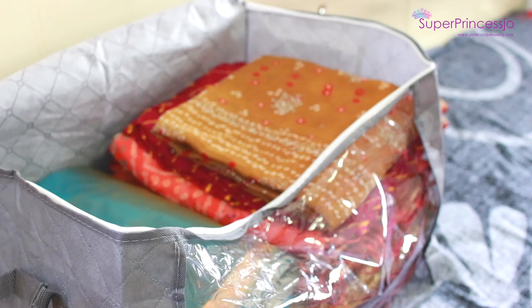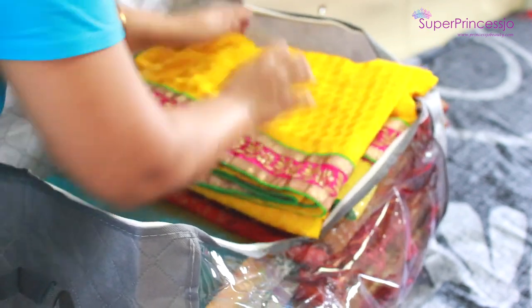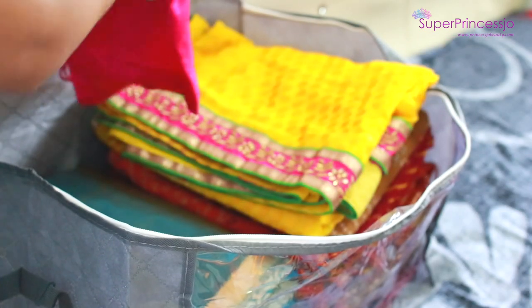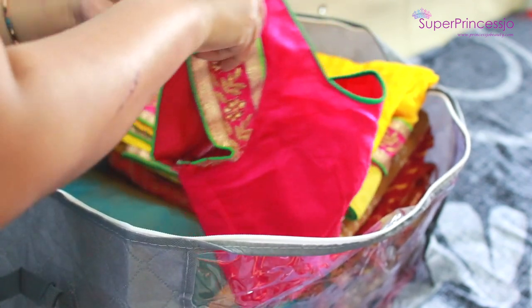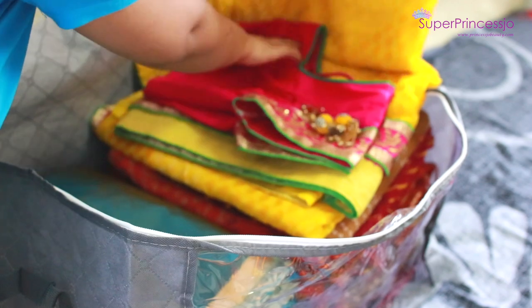I'm also going to label this bag with adhesive labels later on, which helps to find sarees and items easily. As you can see, the bright yellow saree which I usually wear for pujas is kept on top of this collection.